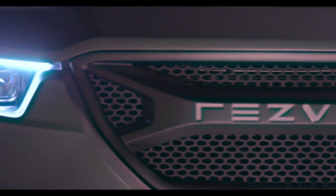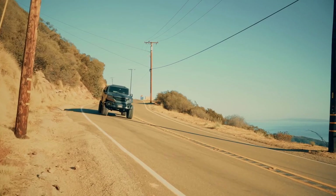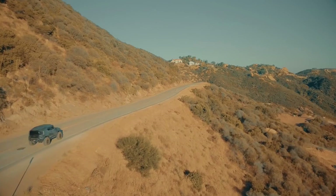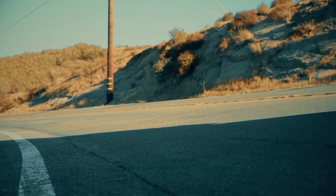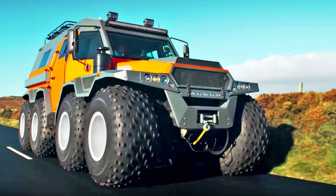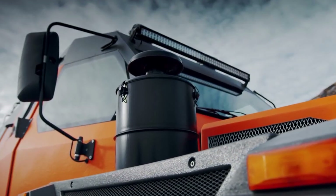Number three: Rezvani Tank Military Edition. Rezvani has a few different versions of its compact futuristic tank SUV available to customers. We chose the Military Edition for two reasons: it's bulletproof, and it packs a 707-horsepower Hellcat V8 engine. It's not cheap, however — the Military Edition starts at $295,000. Considering the price also includes thermal vision and the capability to make its own smoke screen, it could be a bargain when it comes to surviving the apocalypse.